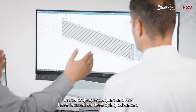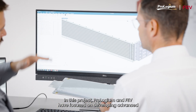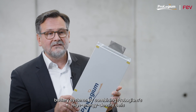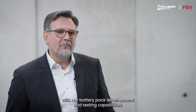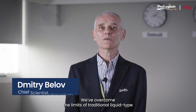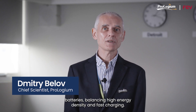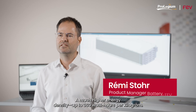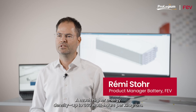In this project, Prologium and EVV have focused on developing advanced battery systems by combining Prologium's high energy density cells with our battery pack development and testing capabilities. We overcome the limits of traditional liquid-type batteries, balancing high energy density and fast charging — achieving a much higher energy density, up to 360 Wh per kilogram.